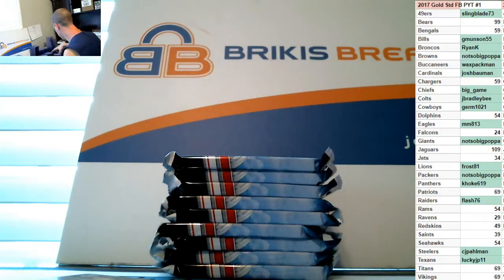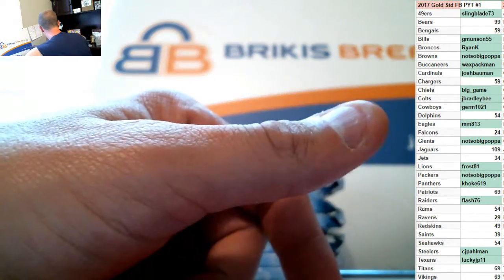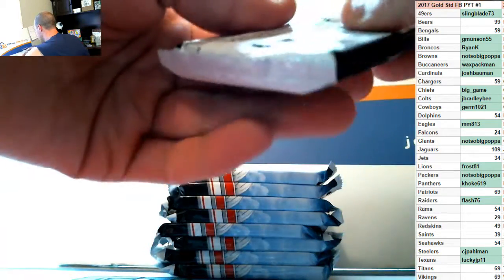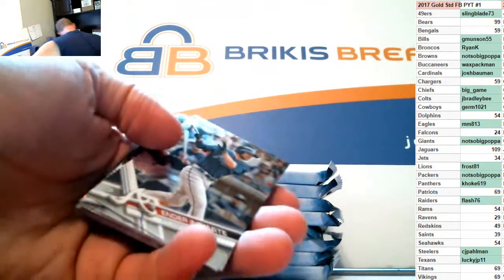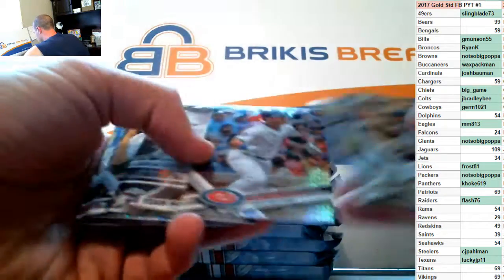Lots of breaks in the store to fill up, guys — Spectre Basketball, Gold Standard Football, Trinity autographed football jerseys, lots of Bowman on the baseball: 2014, 2015, 2016 Bowman Baseball, Tri-Star, Odyssey Baseball.